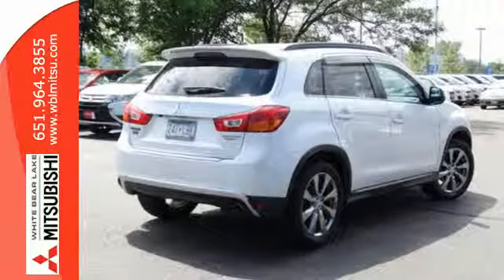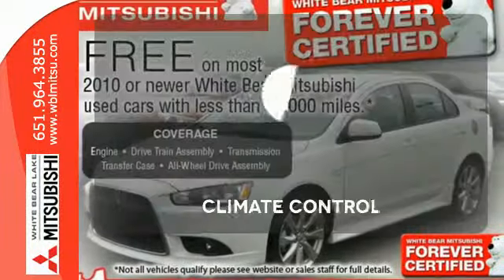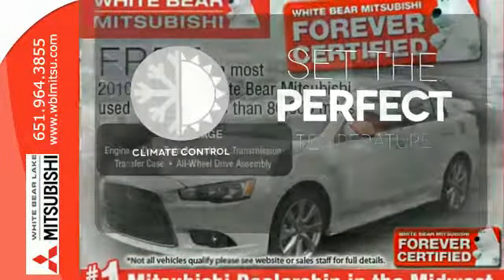It also provides the peace of mind of stability and traction control and multiple airbags. The climate control lets you set the temperature exactly where you want it.